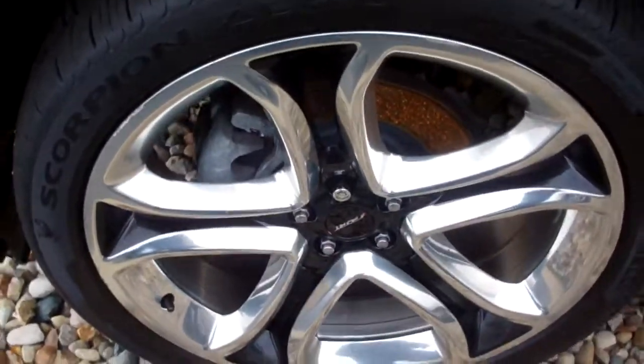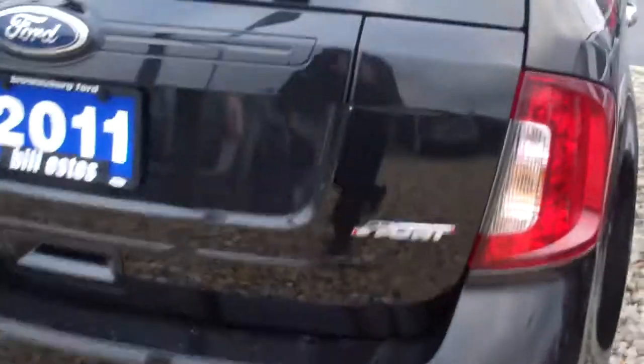It has the 22 inch Sport wheels, chrome door handles, black in color, dual exhaust — a very sporty looking vehicle.